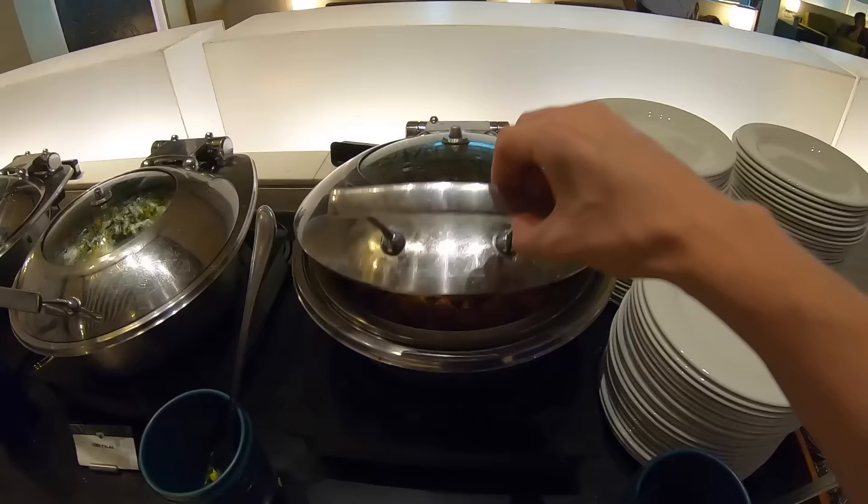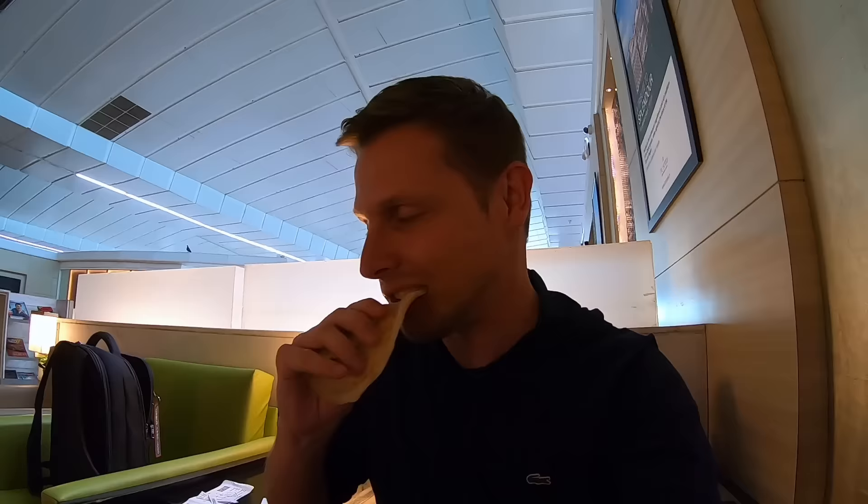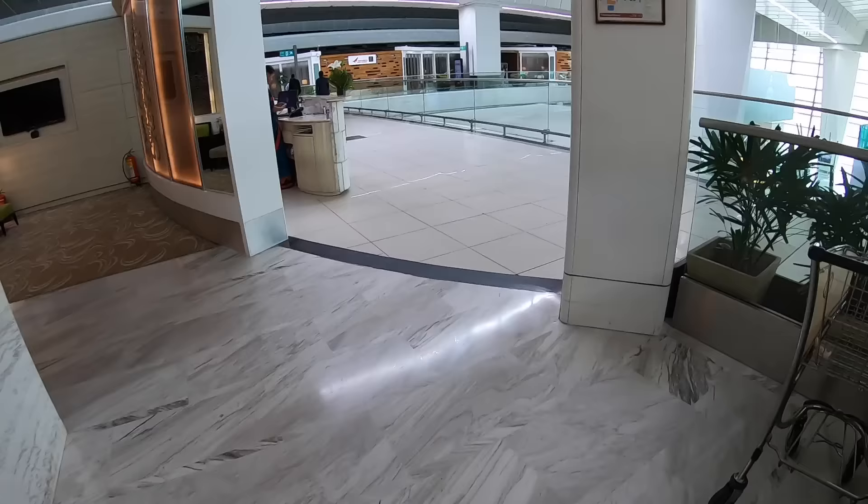If you travel Nepal Airlines from Delhi in business class, that will grant you access to the ITC Lounge here at the airport. It's rather average but it has a little buffet, which is also not that impressive. But hey, it gets you free water, a drink, and complimentary internet access — which is always an issue in India if you don't have a local phone number. I got myself a little naan and then after this we'll head to the gate.